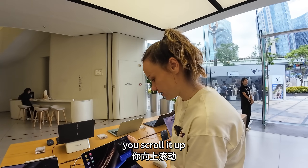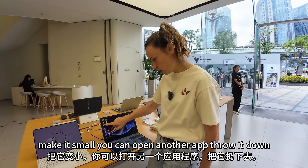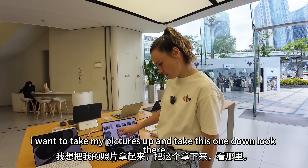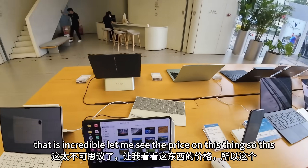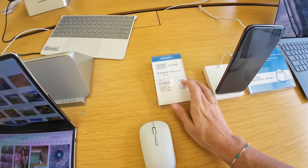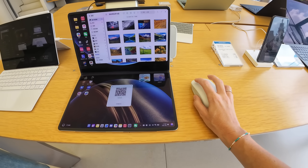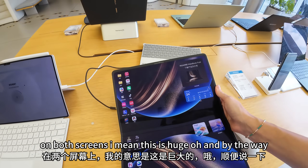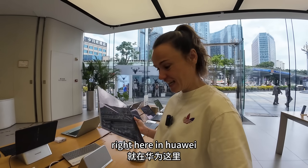It also works like a tablet — you scroll it up and you can open an app, make it small, open another app, throw it down, open another one, and all your apps are just right here. If you need one, you can just take that one. Let me check the price — this is called the MateBook Fold. For 32 gigabytes or a terabyte, it's around 24,000 RMB. You can use the mouse if you don't want to use your fingers, and it works on both screens. This is the only foldable laptop in the whole entire world, right here at Huawei.